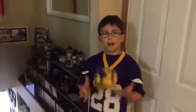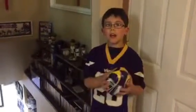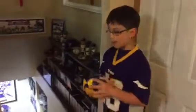Hi Vikings, my name is Kyle and today I will be giving you a tour of our Vikings basement.